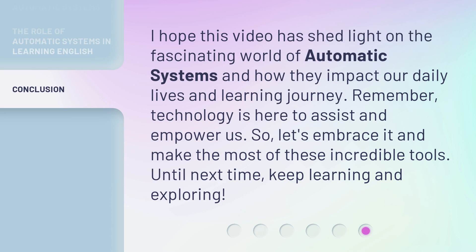I hope this video has shed light on the fascinating world of automatic systems and how they impact our daily lives and learning journey. Remember, technology is here to assist and empower us. So, let's embrace it and make the most of these incredible tools. Until next time, keep learning and exploring.